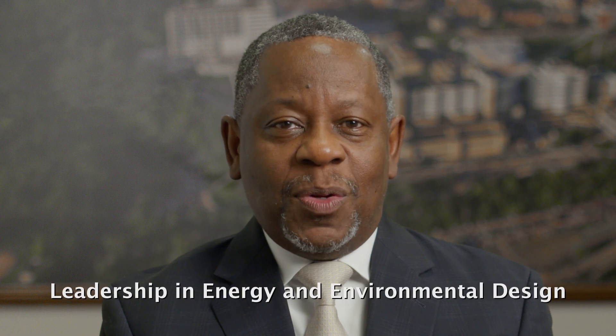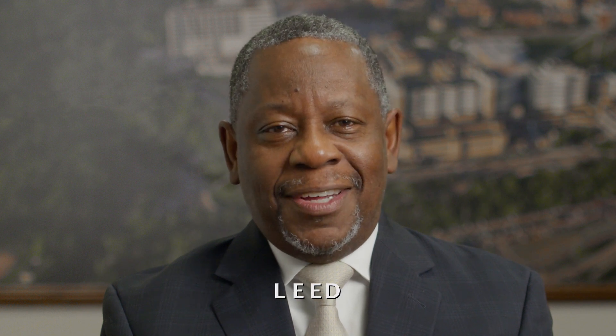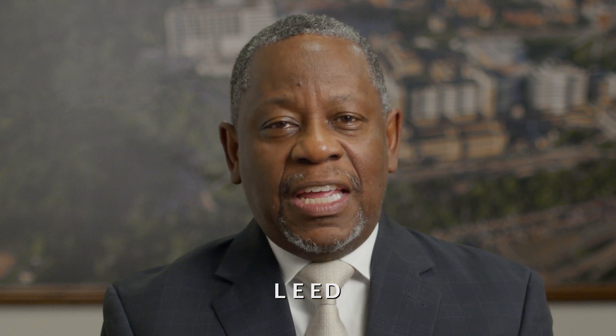The Pavilion is on track to receive Platinum Certification as a LEED hospital. LEED stands for Leadership in Energy and Environmental Design. When that happens, this healthcare facility will be the largest of its kind in North America to receive this superior rating in the LEED version 4 healthcare category — a tremendous achievement in the making.